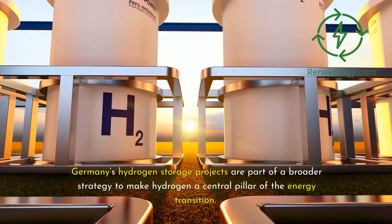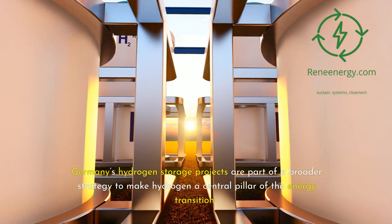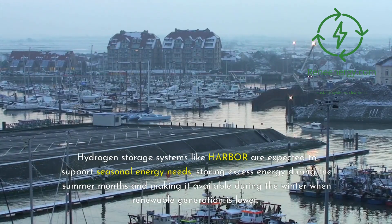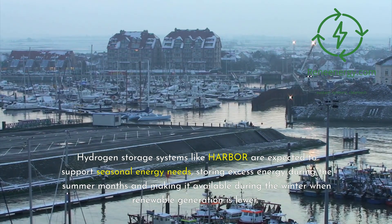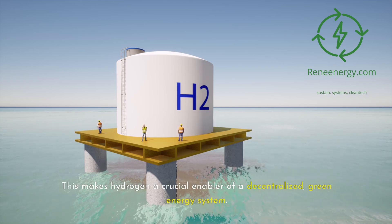Germany's hydrogen storage projects are part of a broader strategy to make hydrogen a central pillar of the energy transition. Hydrogen storage systems like Harbor are expected to support seasonal energy needs, storing excess energy during the summer months and making it available during the winter when renewable generation is lower. This makes hydrogen a crucial enabler of a decentralized, green energy system.